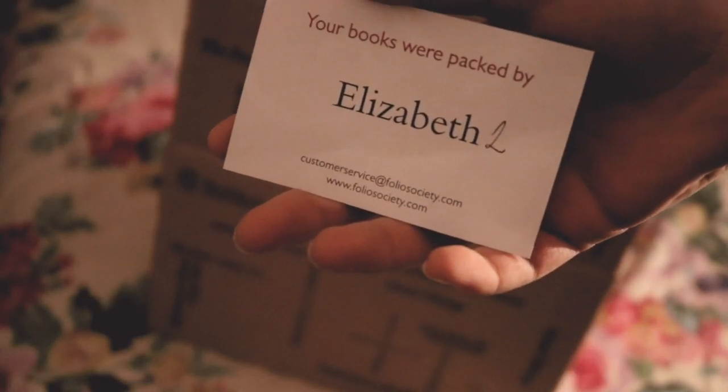So we can see that it's been packed by Elizabeth. I love little things like this, it just adds this little touch to it. We've also got some bubble wrap — can't beat a bit of bubble wrap. Listen to that.